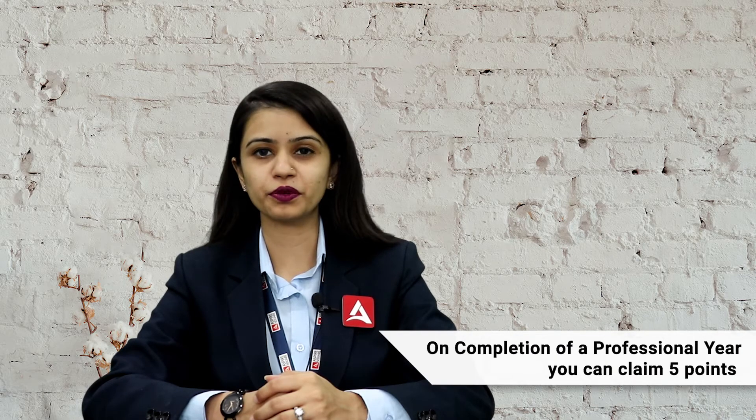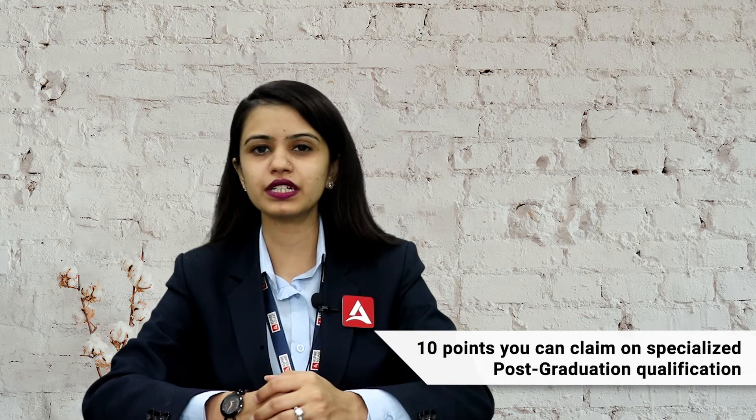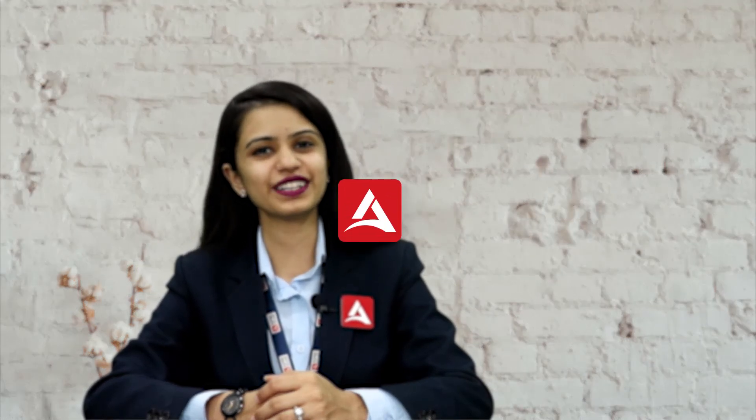Last but not the least, some other ways. The NAATI exam can give you 5 points additionally. On the completion of a professional year you can claim extra 5 points. And 10 points you can claim if you have completed a specialist post-graduation qualification. So friends, this is all from my side. Stay connected for more informative videos. Till then, thank you and see you soon.